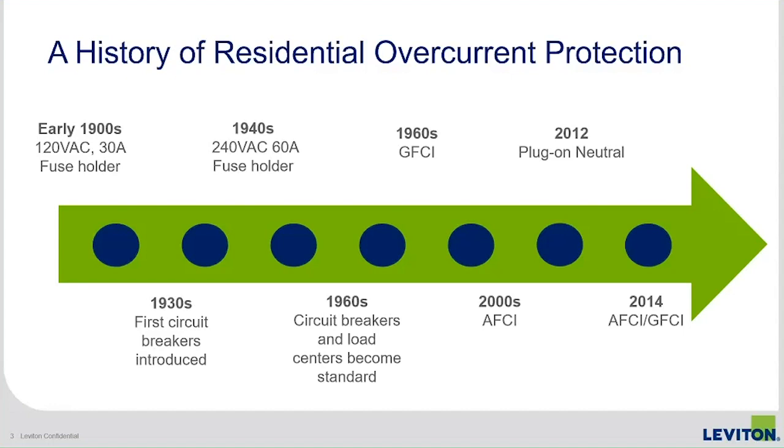In the early 2000s — actually the 1999 code — we saw the introduction of the arc fault circuit interrupter, which added another layer of fault protection on top of ground fault. In 2012 came the plug-on neutral design, which was helpful because when you have a GFCI or AFCI you need to bring the neutral back through the breaker itself to monitor variations in current by circuit. Then in 2014 we saw the dual-function AFCI circuit breaker, which served the need as AFCIs spread into kitchens and laundry rooms. That's really the last major innovation for load centers.